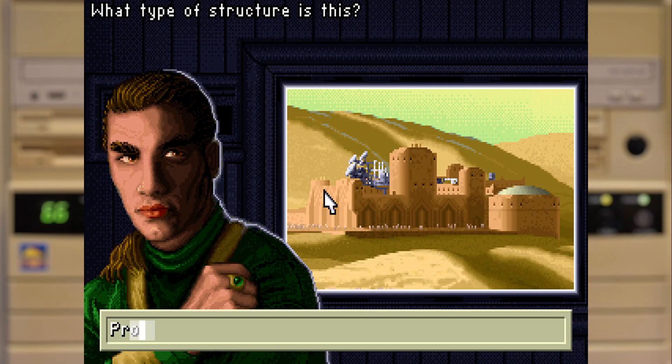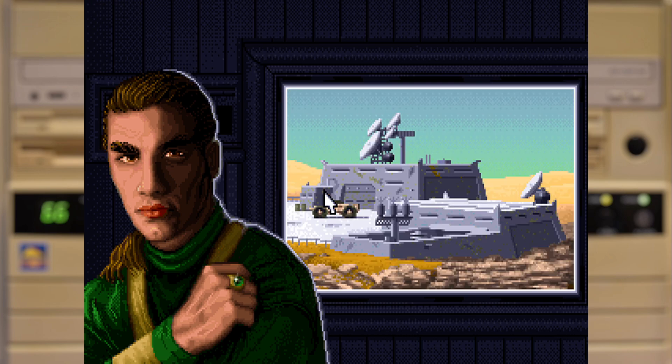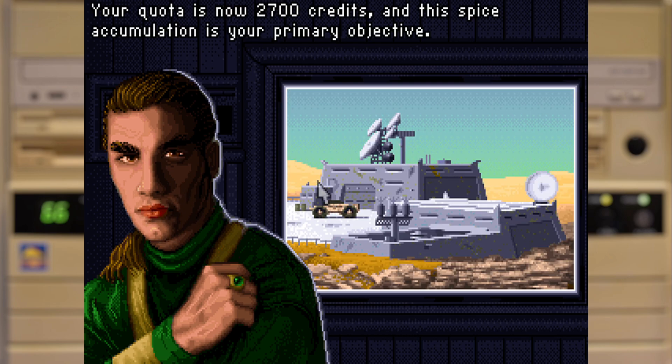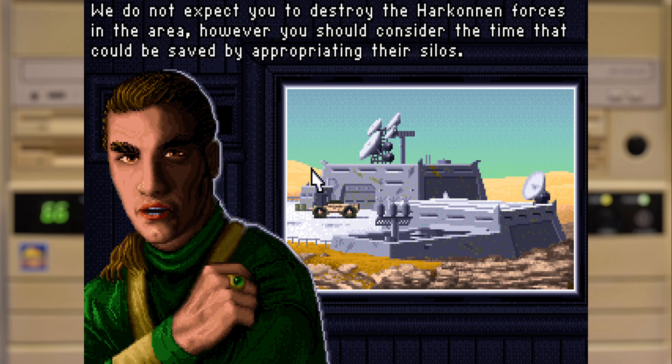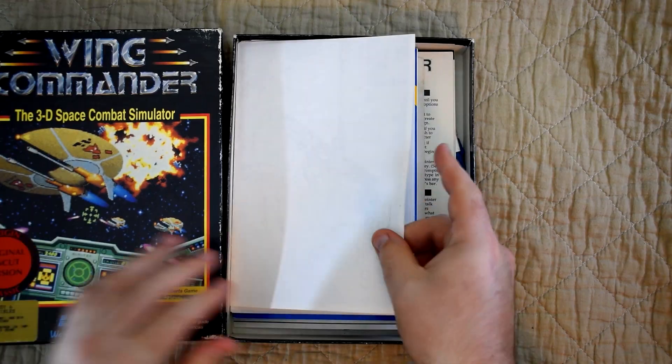I also quite like the fact that it's integrated into the game as it's the Mentat asking you to answer the question, even though I'm not entirely sure how correctly answering questions about top-secret information proves that you're not a spy. It's quite cool that this game actually allows you to play a bit before it asks you to prove you have a real copy, so in a way if you didn't buy the game you'd actually get a small demo instead.